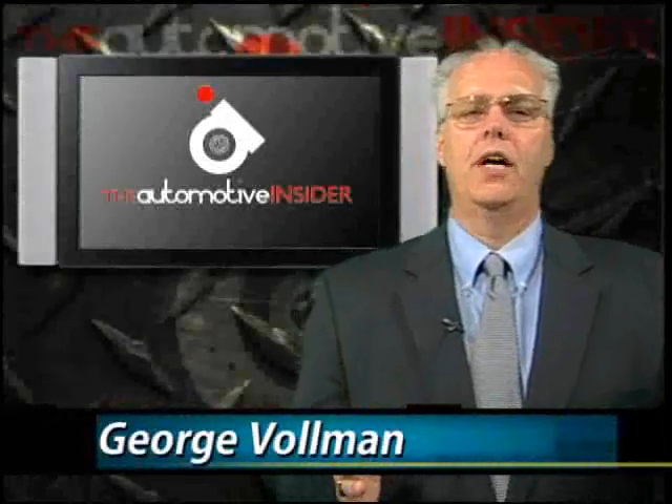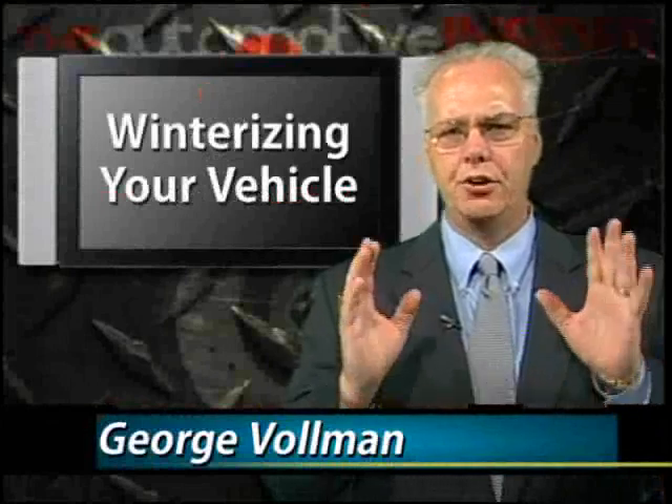Hi, I'm George Vollman, your Automotive Insider, and tonight's subject is winterizing your vehicle — the battery. There is nothing more upsetting than going to start your vehicle and finding that there is no power to start the engine.